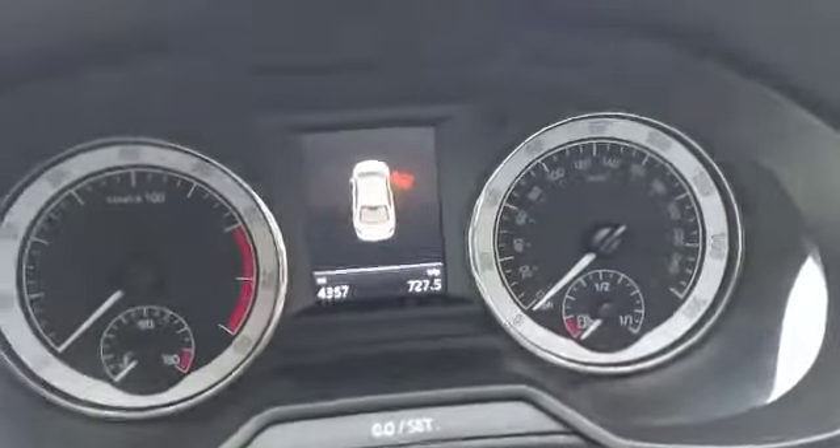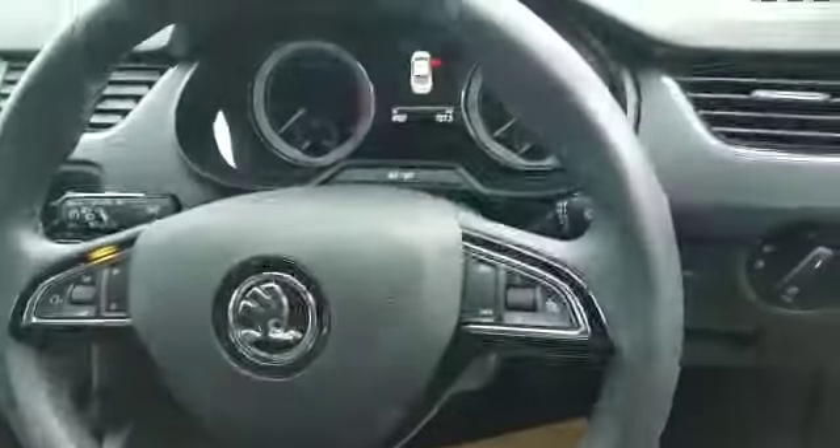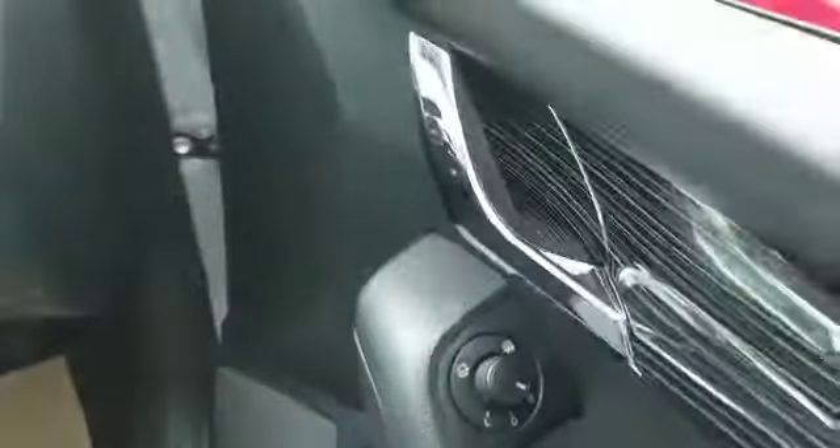The mileage on this is very low at 4,357. You have the multifunctional steering wheel — the left-hand side is for the volume and the right-hand side is for what's in the middle of the screen. So you have auto lights, it is a key start, you have all the controls here for the windows, and the heated foldable retractable wing mirrors.